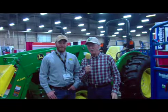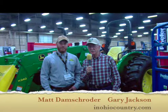Hello once again, everybody. We're at the Ohio Beef Expo, and I'm visiting with Matt Damschroeder. Matt is the assistant store manager at JD Equipment in Lancaster. Tell us a little bit about the wide swath that JD Equipment has, because I know they have more stores than just the one at Lancaster.